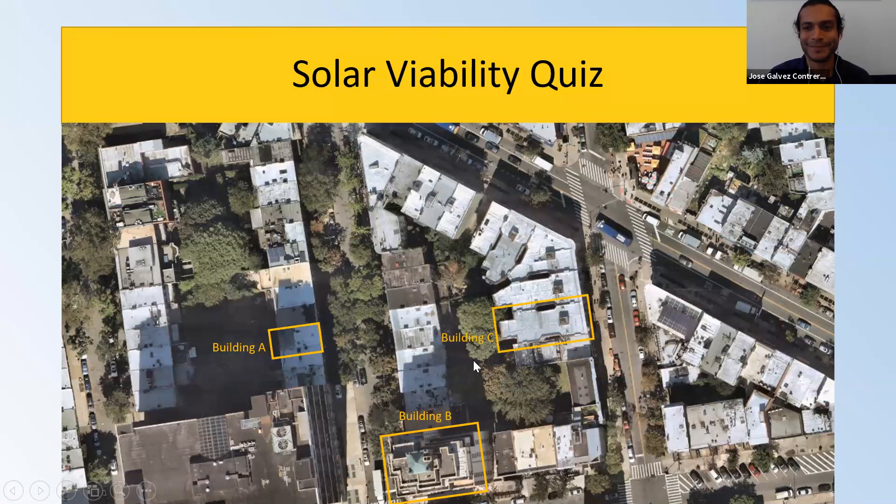What about building C? Yes — building C is perfect for solar. But I want to show you how creative solar can be in the city. There are many other systems: even a very small system on a constrained roof, with mechanically integrated or planar arrays, and even a canopy system above the roof, is still possible. Solar is possible even on space-constrained roofs.